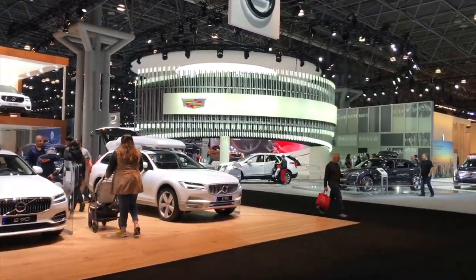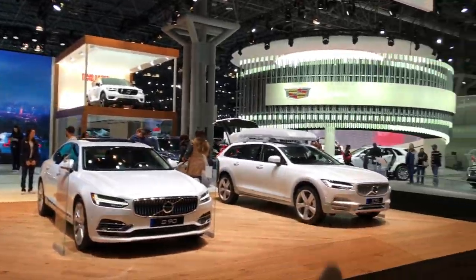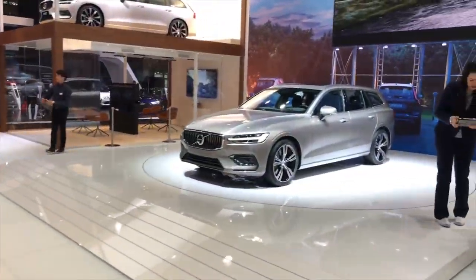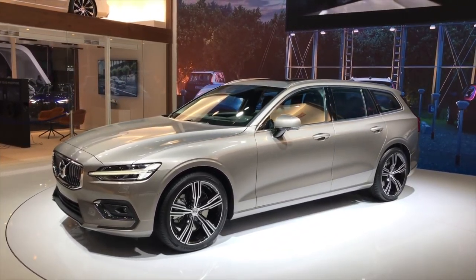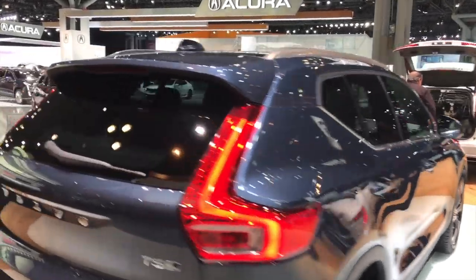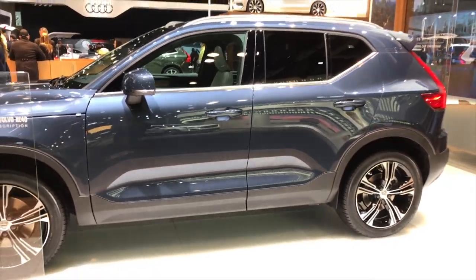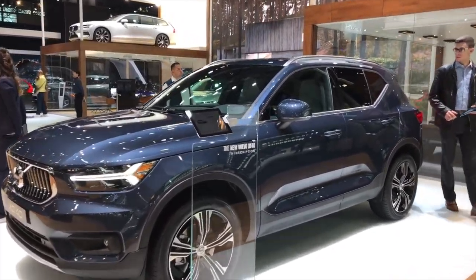Volvo has a very soft spot in my heart because I still own one. Here you have the V90 Cross Country, which has been around for a year now — probably the sexiest station wagon in production right now. I wanted to see the new V60, which I think is the second best station wagon in production. This is the new XC40 — I hope I can see it inside but it's closed. Why would you close a car that's supposed to be such a hot seller? It's a really great-looking SUV.